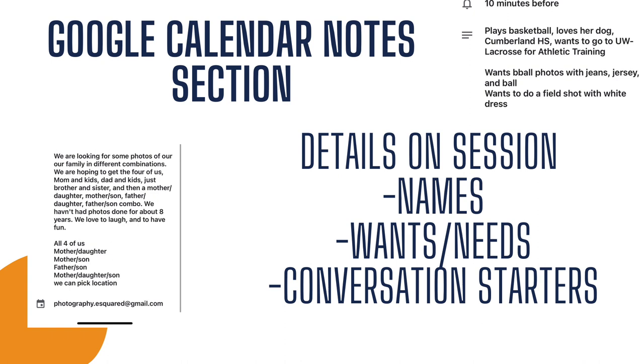So what we will do is the day before, we'll glance at those notes. And then when we're actually driving to the session, we will open that up, glance at our clients' names, the family members' names, any special requests they have, and just take a quick look at some conversation starters if we've listed those in there. So that's how we use Google Calendar. Now that you know how we stay organized, we hope that really helped you figure out ways you can start organizing yourself and your business.